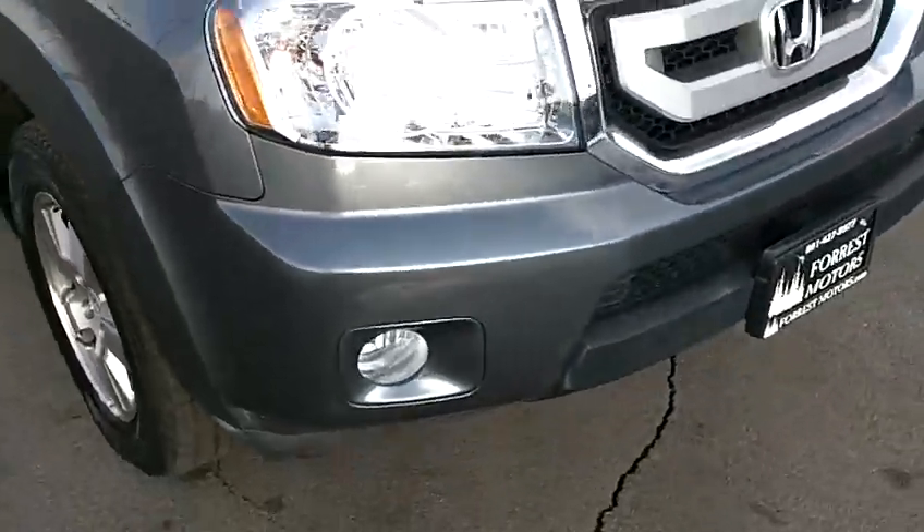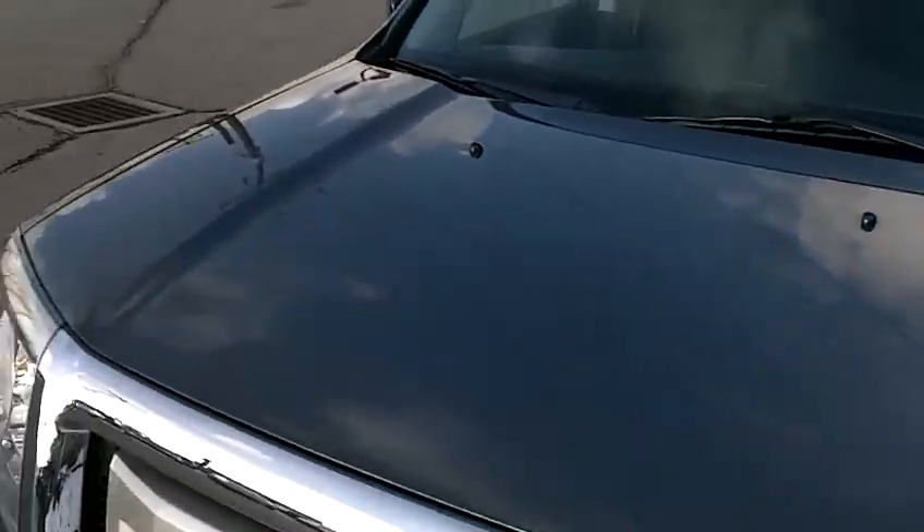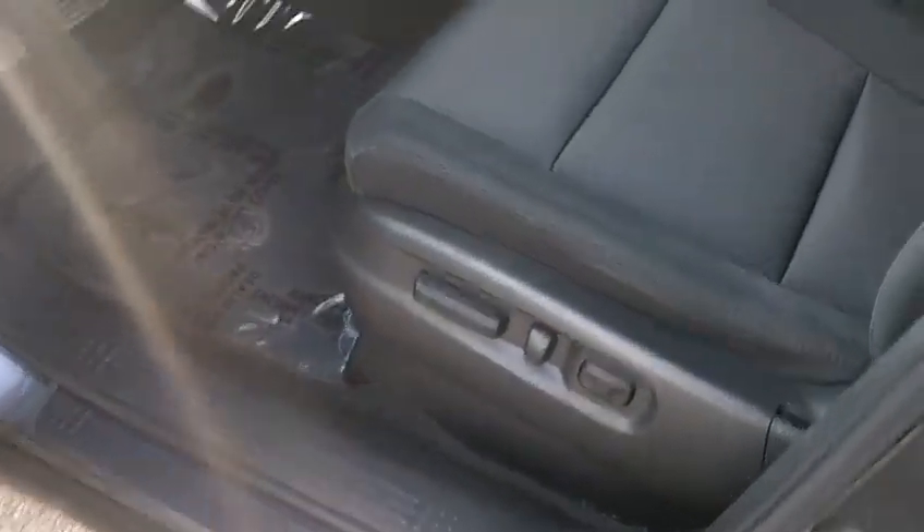The front bumper — we've got fog lights down below, which looks really good. The hood looks great. No cracks or chips in the windshield.